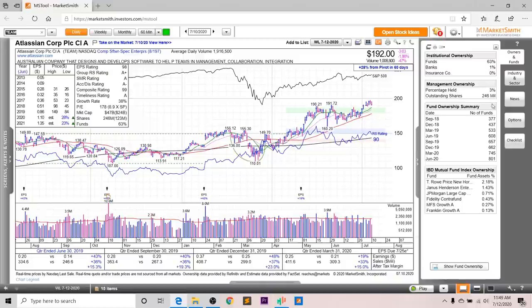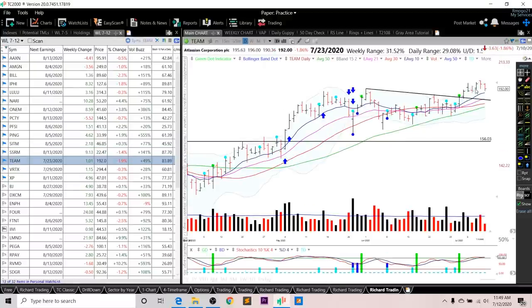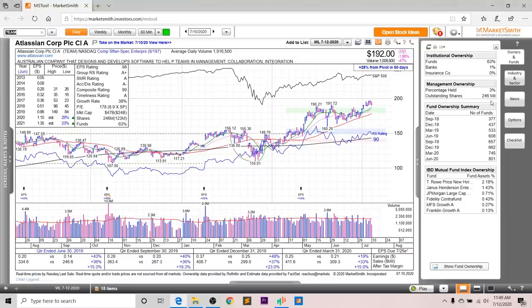Looking at fund ownership for Team, you can see a nice increasing trend, and you've got a whole bunch of high-quality funds investing in this company. As for entry setups, what I want to see is either a pullback to this downward trend line then a green dot entry, or if it breaks out on above-average volume.